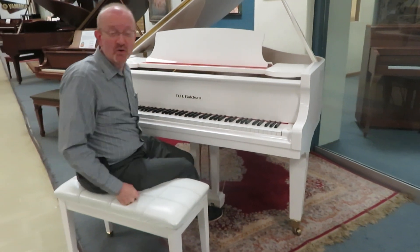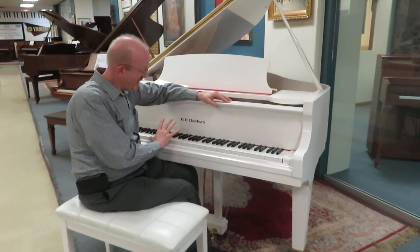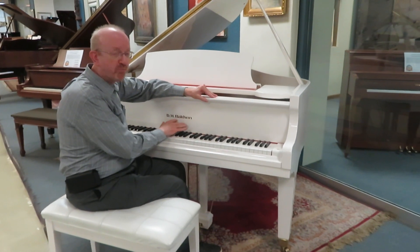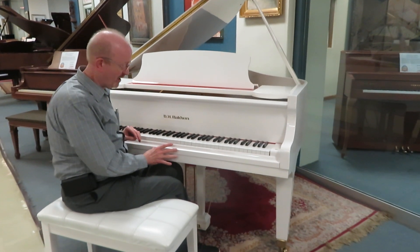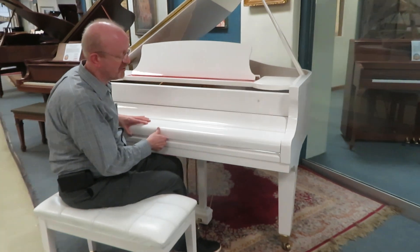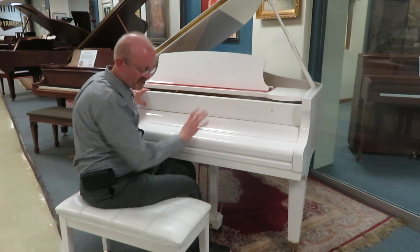Hi there everybody, this is Greg Nord. I hope you enjoyed that little piece that we played to showcase this absolutely beautiful grand piano. This is the D.H. Baldwin. It is a 5'2 grand piano, and what you're looking at is a beautiful polished white finish. This is just absolutely a gorgeous piano.